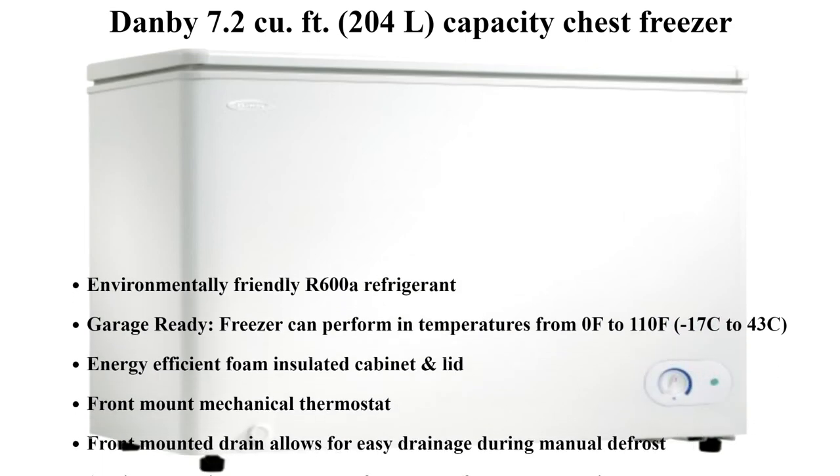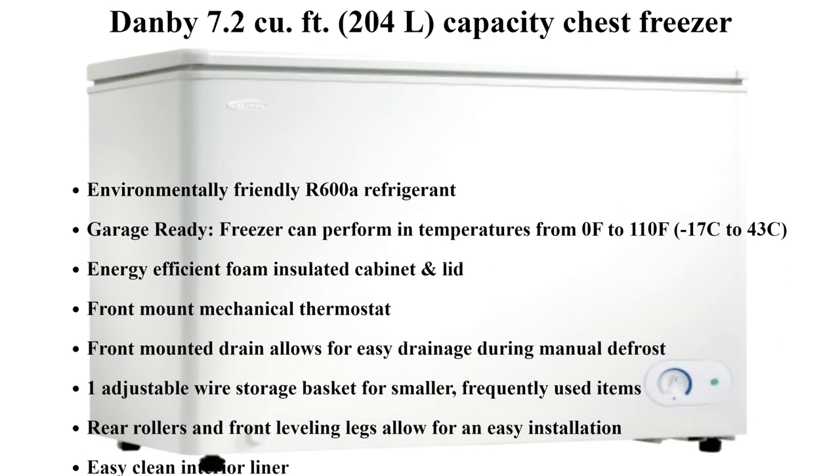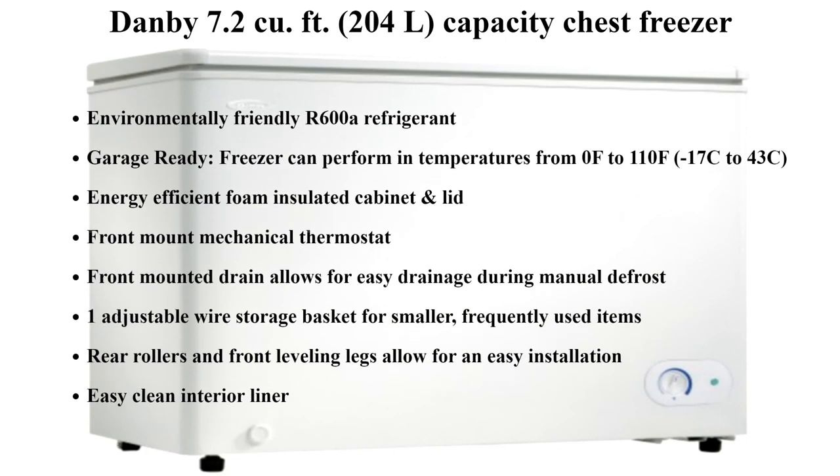The online reviews were extremely good and I liked the idea of a five-year warranty. When looking at the list of selling features of this small chest freezer, the ones with red arrows are the most important to me. The features indicated by the yellow arrows are simply standard fare or nice to have from my perspective. I chose a $75 overnight delivery option and my new Danby 7.2 cubic foot chest freezer arrived the next day.